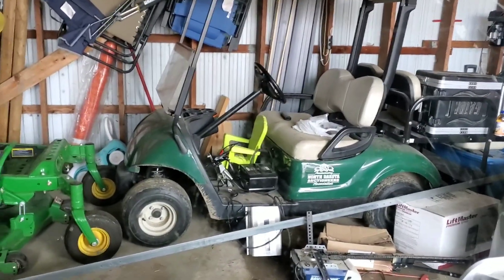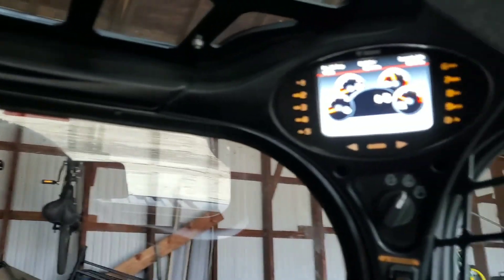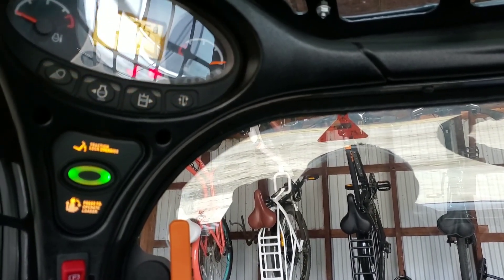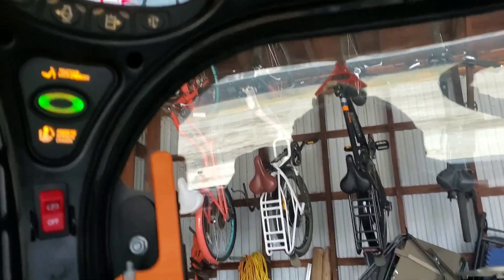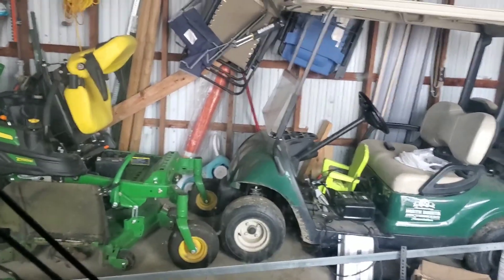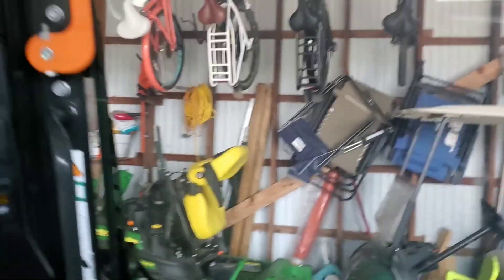My father-in-law's got a Bobcat T595 - this is a very new machine, he's got 50 hours on it. It's kind of cold. He had a Bobcat S185 last fall, and I think he needed to buy himself a Christmas present or something like that, so he went down and traded it off for this thing.